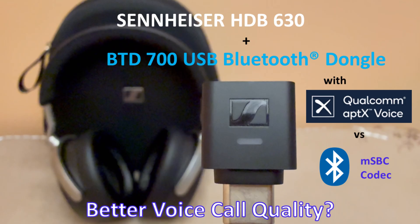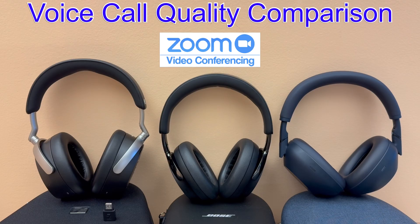Thank you for watching this video. Be sure to hit that like button if you found this video helpful and informative, and click that subscribe button to be notified for part two of this episode where we'll compare the voice call quality of the new Sennheiser HDB630 against the Bose QuietComfort Ultra Headphones second generation and against the Sony WH-1000XM6. Stay tuned for the next Weekend Gear Guide episode.